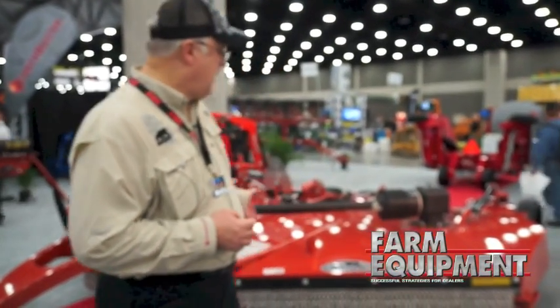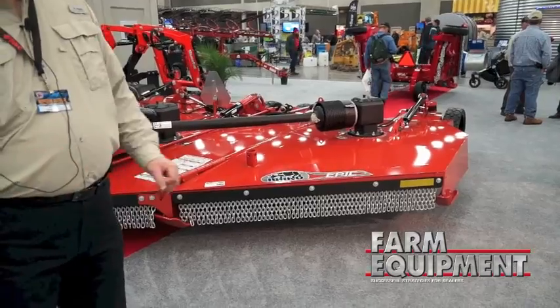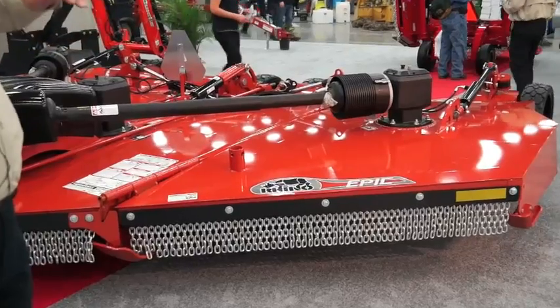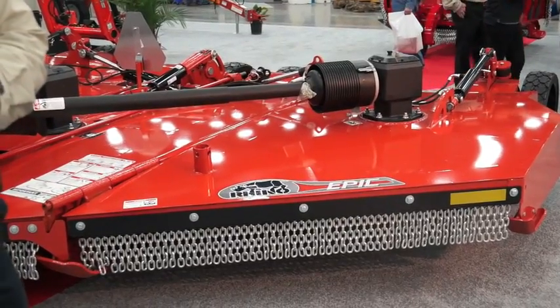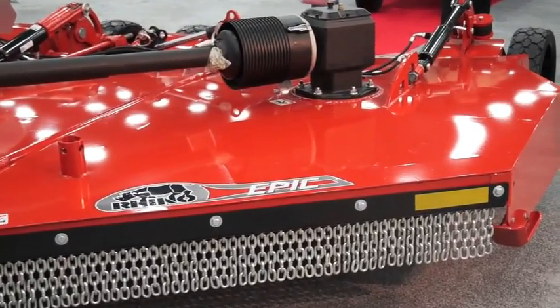Other features of the cutter include the absolutely smooth, clean deck surface, which is easy to clean and allows cut material, water, and whatever to be cleaned off very quickly. It does have a dome or an arch to it, which adds some strength but also makes it easier to clean and helps keep water off of it.